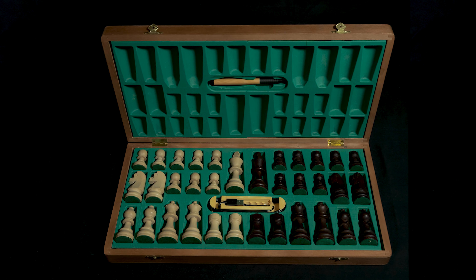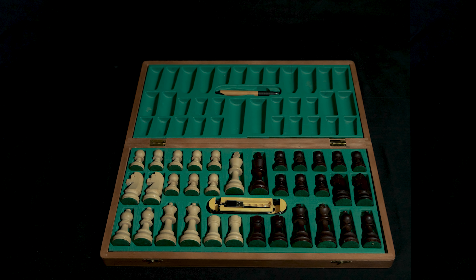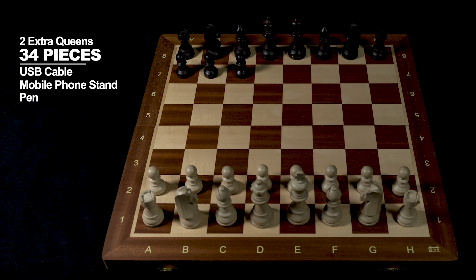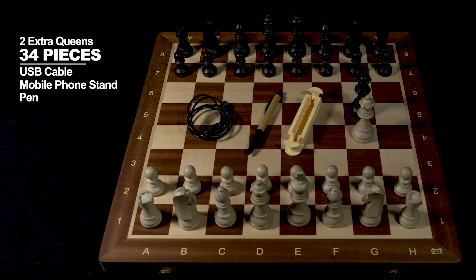What really makes iChess One extraordinary is the ability to organize all of the components inside the foldable chess board. You won't find this electronic chess board anywhere else. Included are 34 pieces with two extra coins, USB cable, mobile phone stand, and a pen.